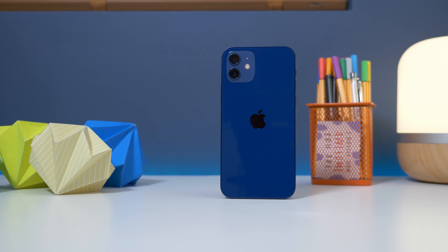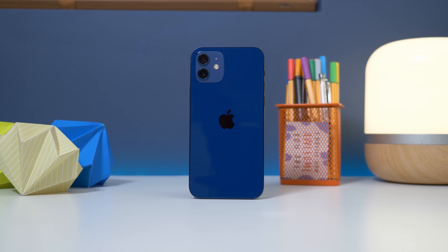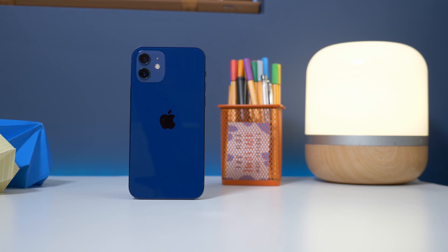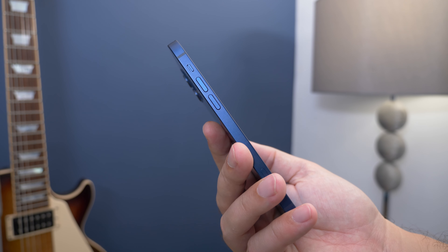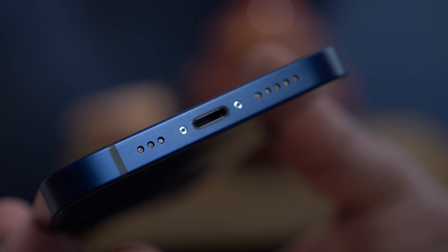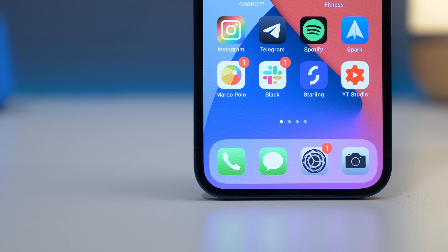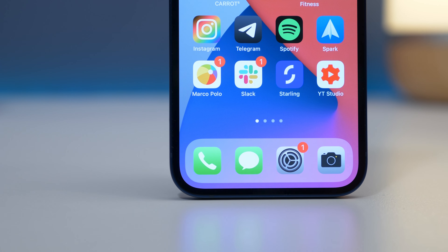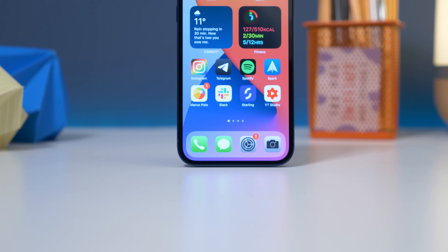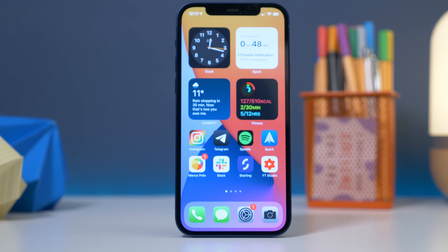Number one is that snazzy new design. Apple isn't a company known for changing the design of its phones every year, so when it eventually does, it's quite exciting. The latest iPhone 12 features a design that takes influence from the iPad Pro and the iPad Air, with its sleek, flat edges. What it means on a practical level is that the bezels are skinnier than they were on the iPhone 11, so you get that same big, expansive display size, but in a phone that's more compact. And what's not to love about that?